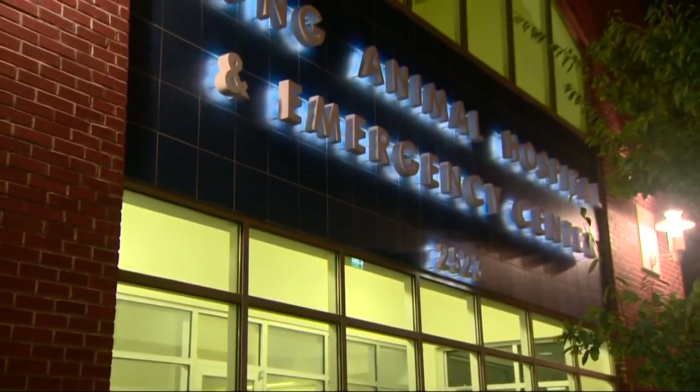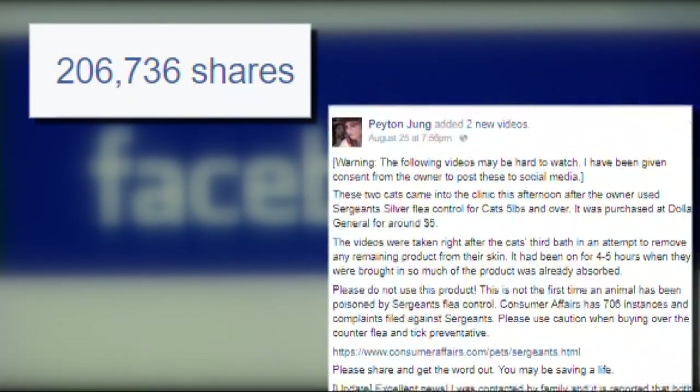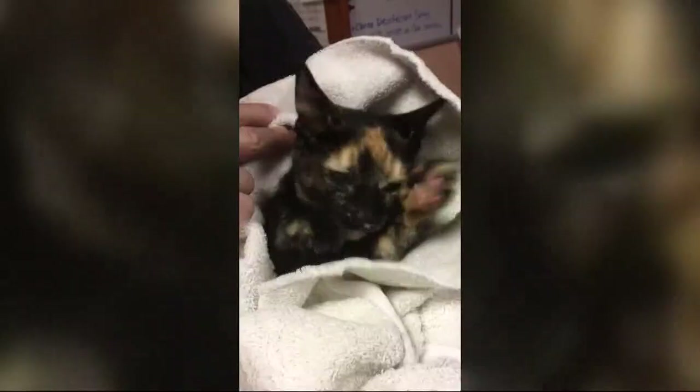I spoke with several veterinarians tonight who told me this unfortunately does happen far too often, and trying to save a couple bucks on this type of medication could end up costing you so much more. 200,000 people have now shared these heartbreaking videos on Facebook. The poster works at an animal clinic and says the cats were poisoned by an over-the-counter flea and tick medication. It's $5 for a reason.